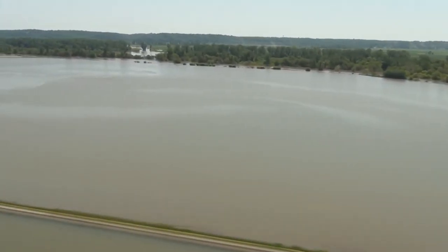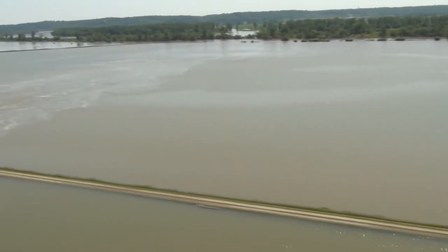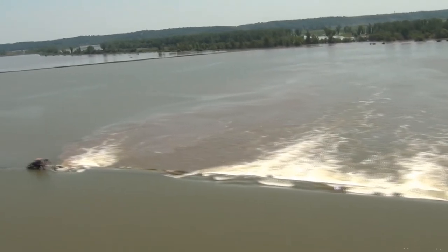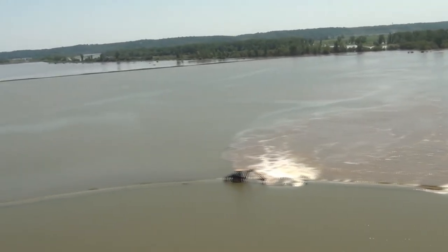To alleviate some of the water pressure on the temporary protective measures around Hamburg, the local sponsor of L575 requested to notch that levee to allow floodwaters to flow back downstream into the Missouri River.